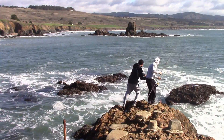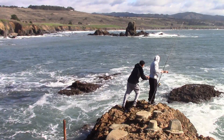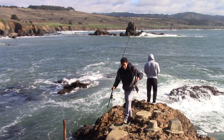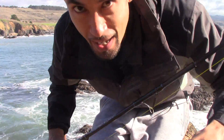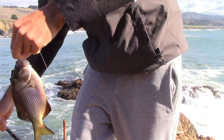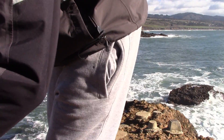Too bad we're not doing first fish though. A little perch. First fish. I'm on the board with the most fish and the first fish. And the most species. I have the lead. Yes, I do.